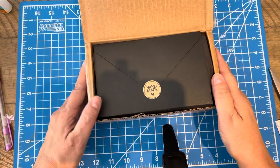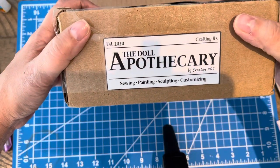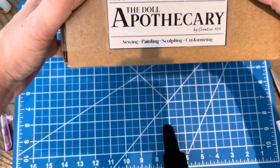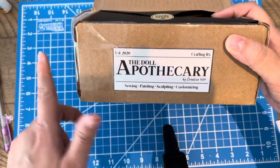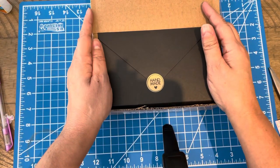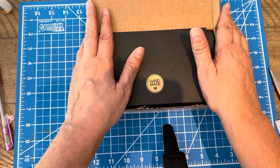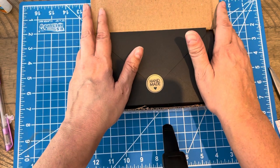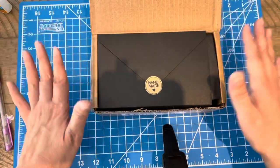Hi guys, it's Lissa! I got another package — happy mail from The Doll Apothecary. This is Alexandra from Creator 404 on YouTube; this is her Etsy shop and I'll link it below. I ordered some more fabric — she has good sales, especially coming in November for Black Friday. Everything is going to be really 40% off. It's already affordable and I wanted new fabrics.